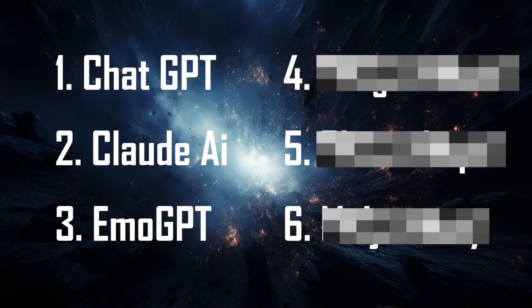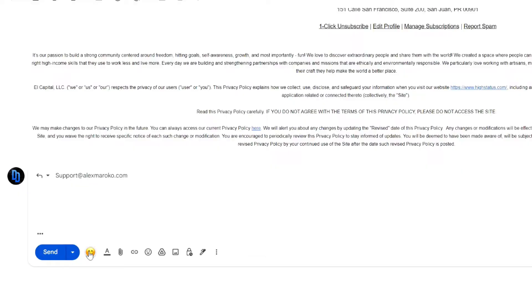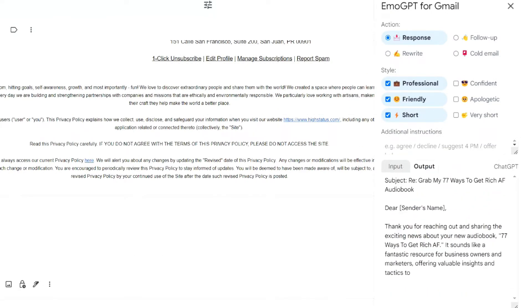Number three, Emo GPT. I really like this one because you can install the extension and then it's inside your Gmail. This one is great for helping you write your everyday emails. You can use it if you're emailing back and forth trying to schedule a time for something, or for formal or business emails, or just redundant emails that you don't want to keep typing out. You just click the yellow smiley face at the bottom of the window and pick from the different options. This is a massive time saver.